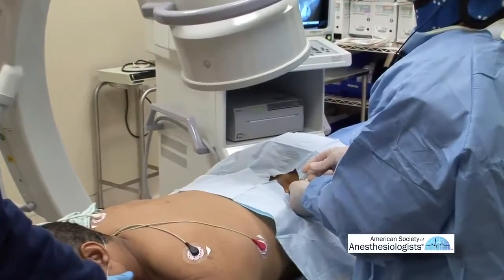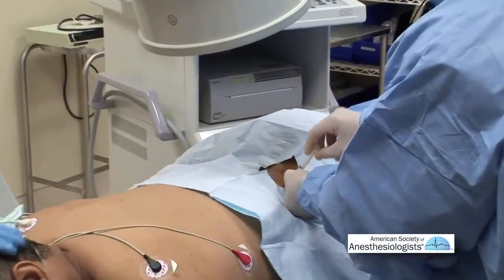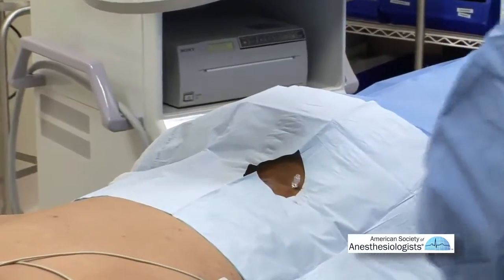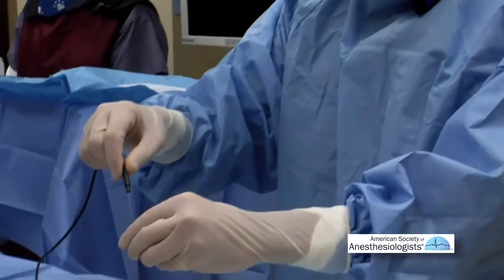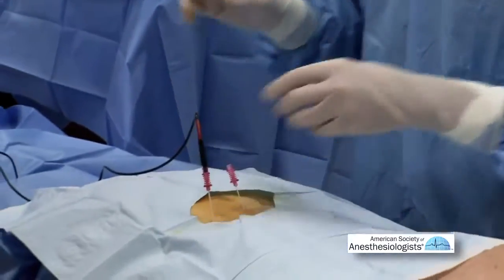The dye that we inject lights up the nerve. The biggest risk of these particular injections is that we're so close to the spinal cord and column and the nerves that exit out of the back.